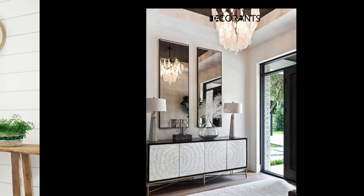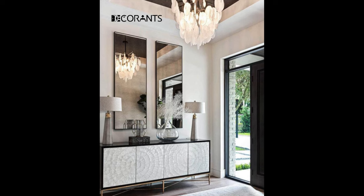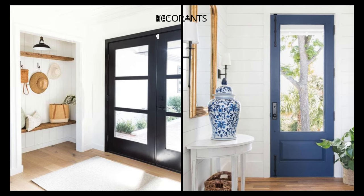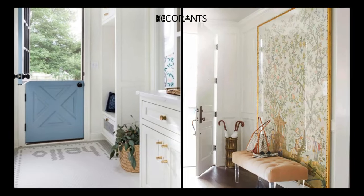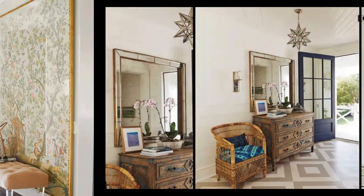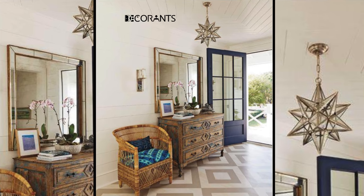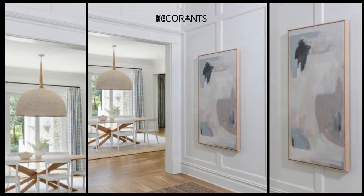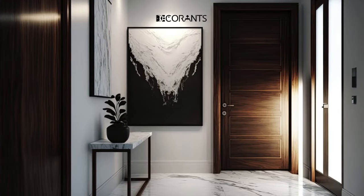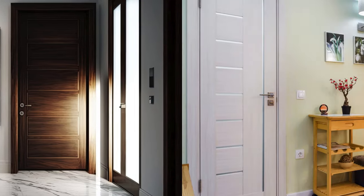Trick 4: Use plants and flowers to add life and color. Another great way to beautify your entryway is to use plants and flowers. Plants and flowers can add life and color to your space, making it feel more fresh and natural. They can also purify the air and improve your mood, as well as attract good luck and positive energy. You can experiment with different types and sizes of plants and flowers, such as succulents, ferns, orchids, or roses, and place them on the floor, on the table, or on the wall.